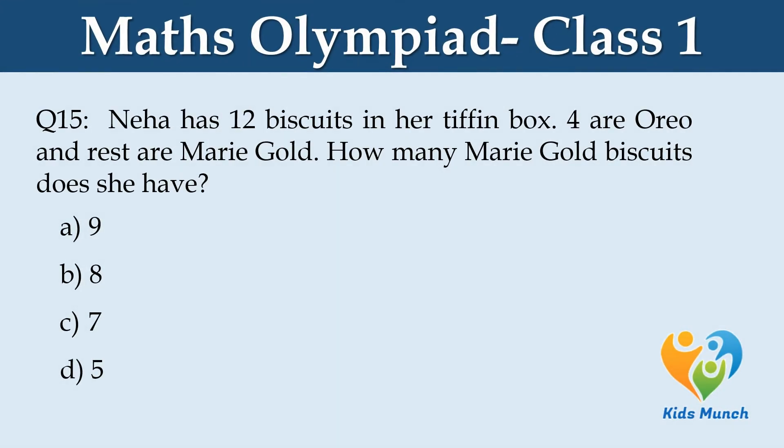Neha has 12 biscuits in a tiffin box. 4 biscuits are Oreo and the rest are Marigold. How many Marigold biscuits does she have? Option A. 9, B. 8, C. 7, D. 5.